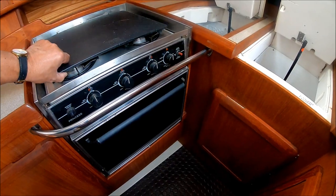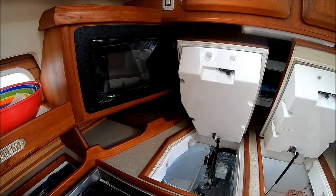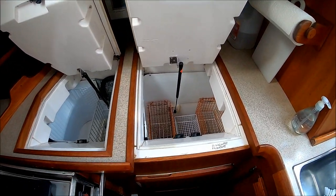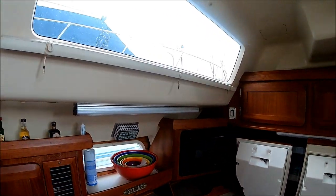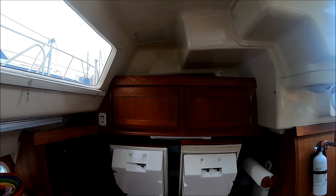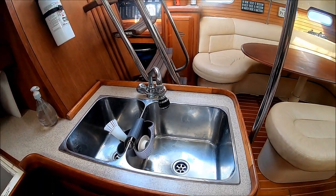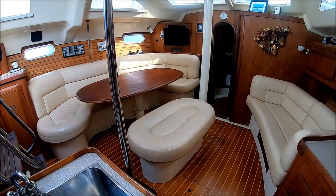Here's our three-burner stove with a nice oven right there — nice and clean. We've got a new microwave, and here we have our in-counter refrigerator and freezer side by side. More storage above. Notice when you're here in the galley you've got multiple lights, windows, and an overhead hatch. Here we have our double stainless steel sink. And one of the nice things is, when you're in the galley, you're still part of the entertainment.